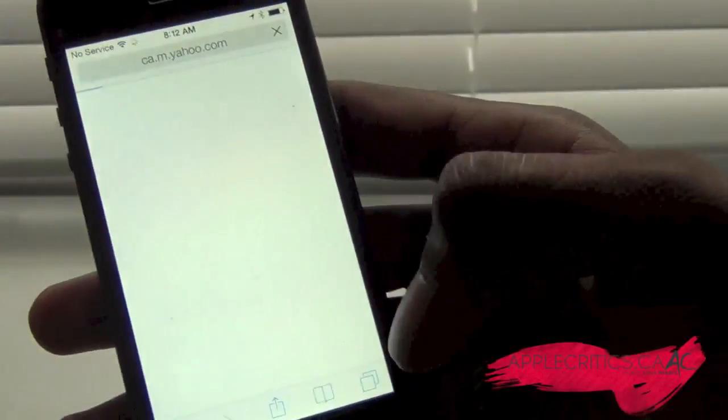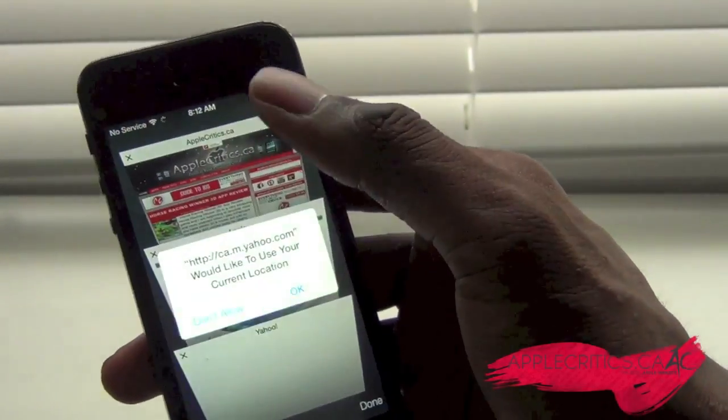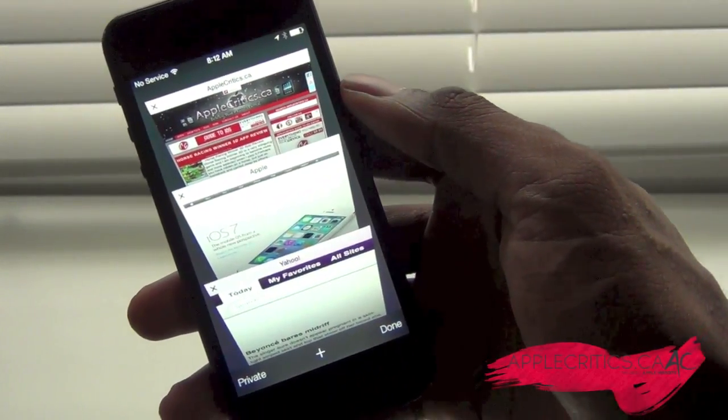Say, for example, Yahoo — you can see that you have this nice tab browsing. It's very 3D-esque. That's the new changes in Safari, and Safari also has a lot of changes.